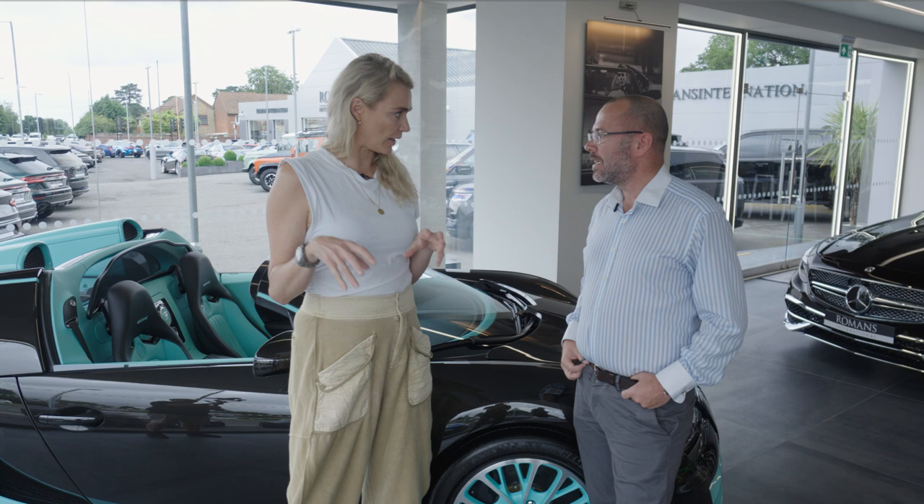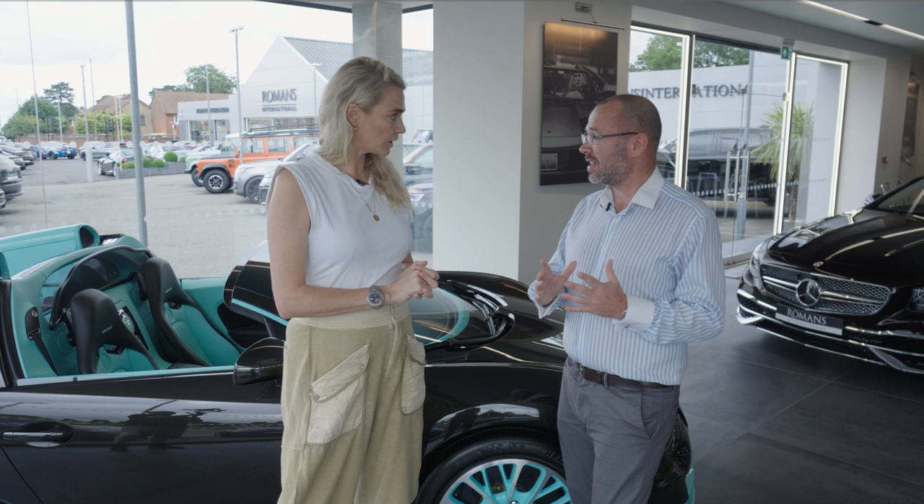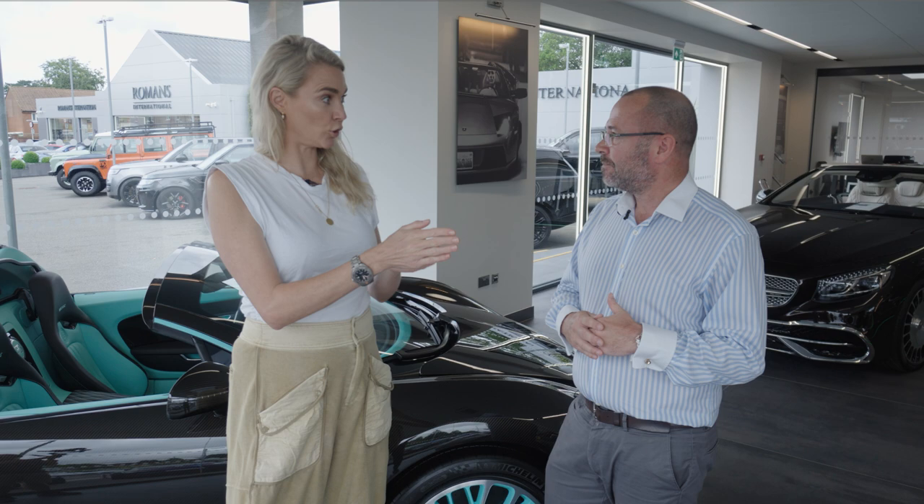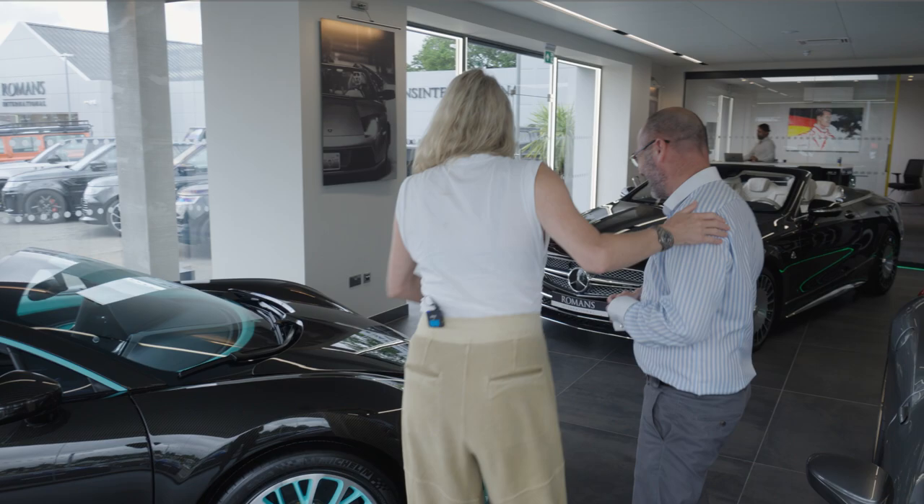What most people tend to do, as you did on the RS6, is tend to defer a balloon payment to the end. And what that does is it makes the monthly payments a little bit more affordable. Then right before you get to the balloon, you renegotiate. We go again.